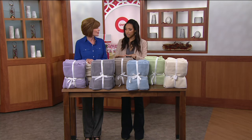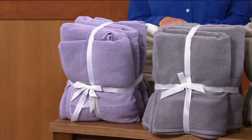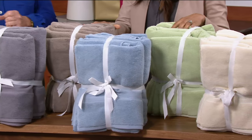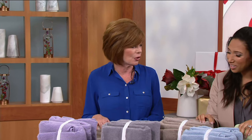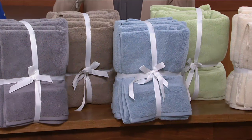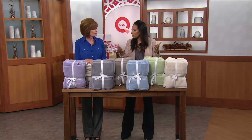We introduced from Northern Nights the 600 GSM weight washcloths and they were so popular that they came back now as a tasset. We heard from all of you who said we love those washcloths — why are they not in a tasset? So here we have them for you, and this is how they come packaged — it's ready for gift giving. This is wedding season and the holidays are coming up, on two easy payments of around $19.